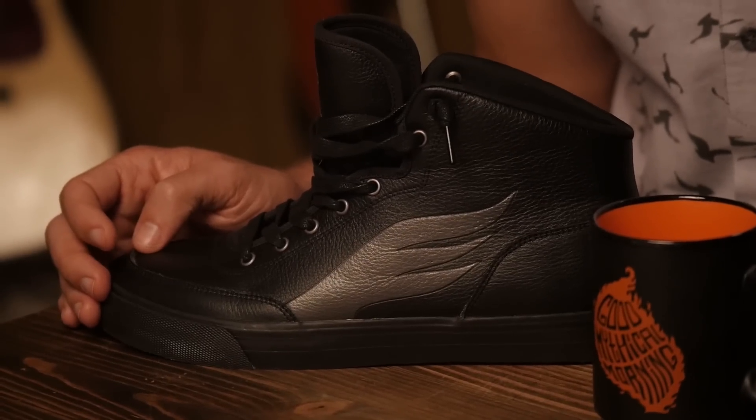So before we get into anything else, let's talk about this shoe. The fifth anniversary mythical shoe looks really good next to the mug — look at that, they match. Here's what we wanted to do. I got the link shoe. There's a partially sad side to this announcement, and then there's the big bright side.